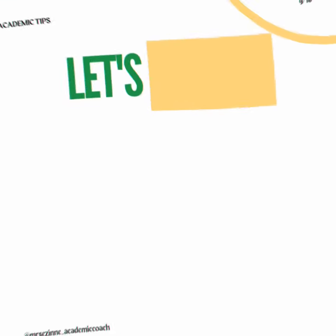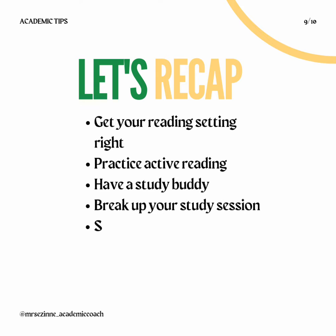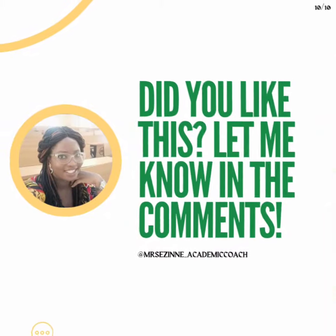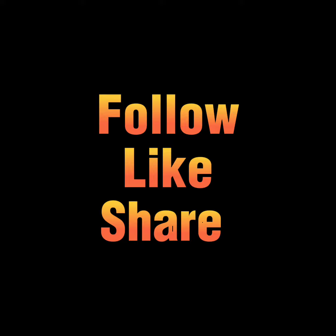Let's recap: get your reading setting right, practice active reading, have a study buddy, break up your study session, sit upright, don't eat heavy meals, and get enough rest. Do you like this? Let me know in the comment section below. See you in my next video.